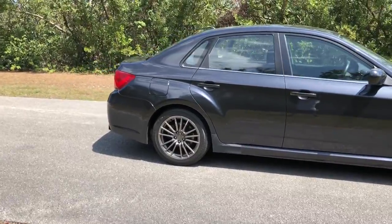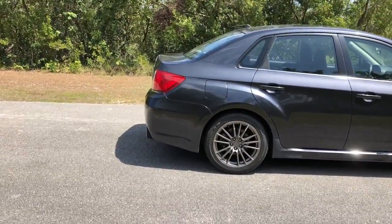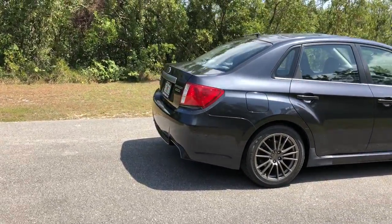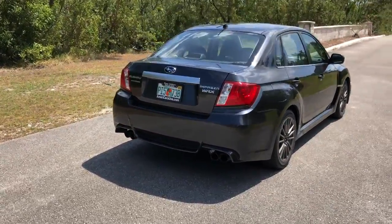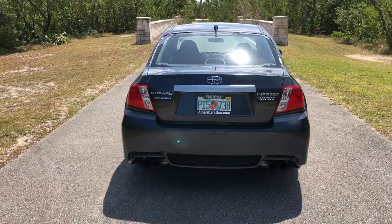The car is very clean inside and outside, runs and drives beautifully. This was an adult-driven car, and it's been very well taken care of.